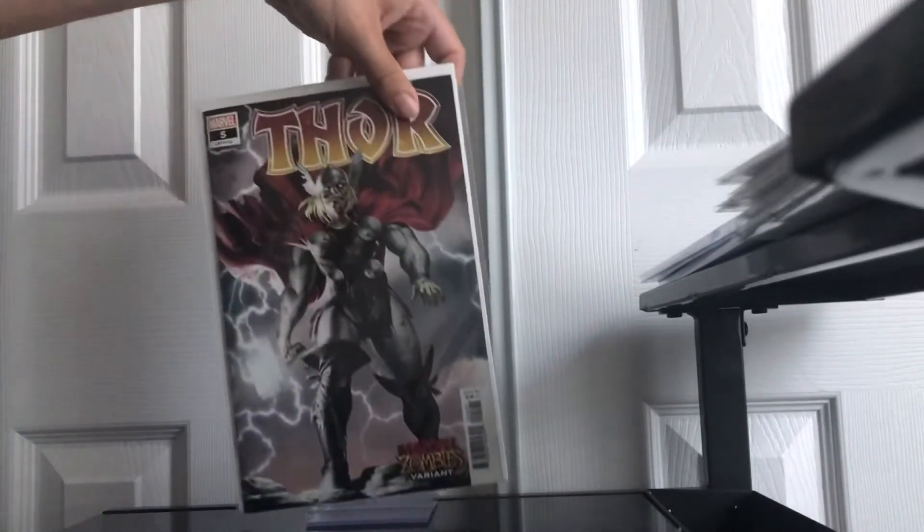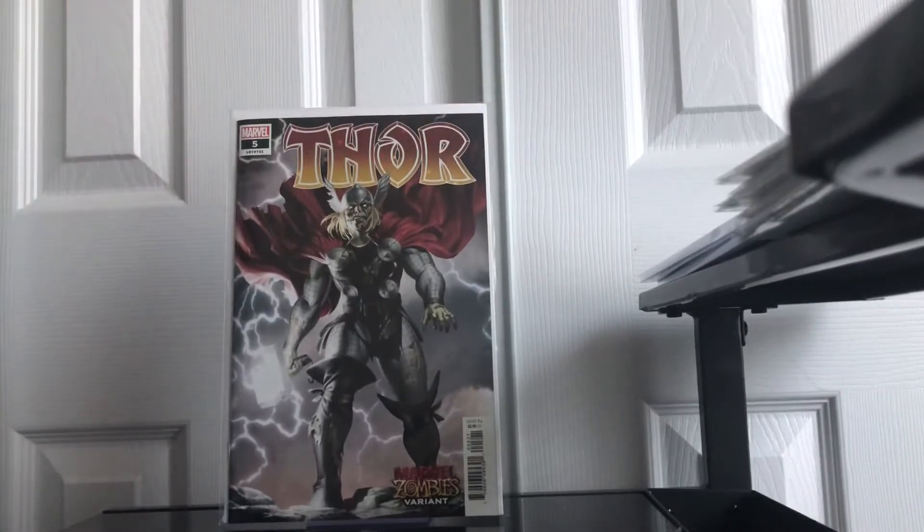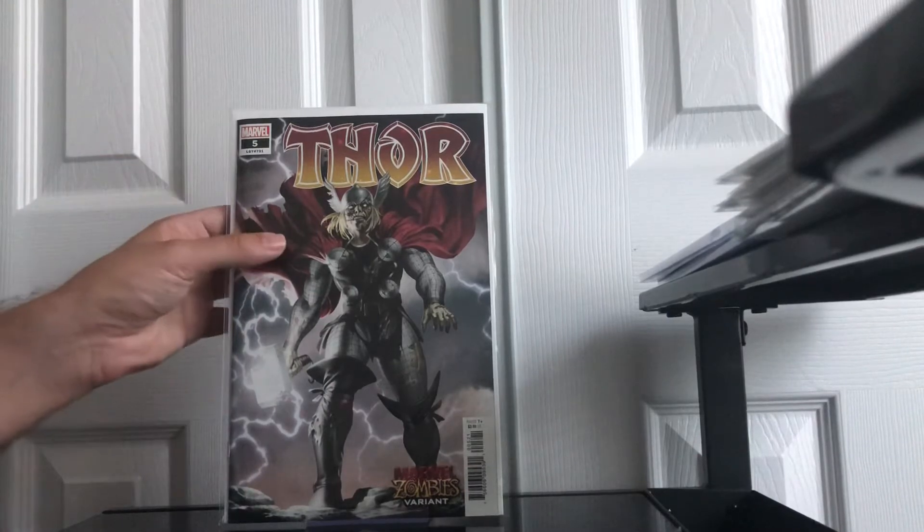And then Thor issue number 5 — this is the Marvel Zombies variant, the B cover. This is a 9.8 copy. I'm going to be getting it pressed and cleaned, just to be safe. I will be very happy with a 9.8 when this comes back.